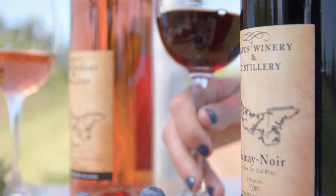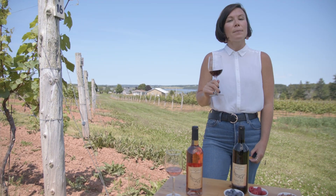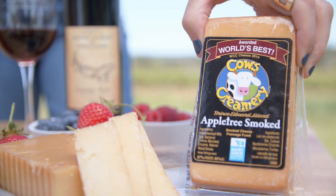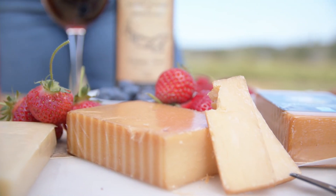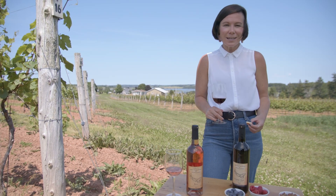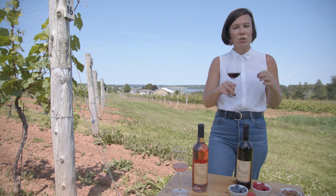Other wines that feature Gamay are like Beaujolais — so if you like Beaujolais, you're going to love this from the Matos Winery. It has really cool blueberry notes, and because it was un-oaked, aged only in stainless steel, when you pair it with a little bit of the Cows Apple Tree Smoked Cheddar, you end up getting this very cool campfire-type flavor in your mouth. The Cows Apple Tree Smoked is not only world's best, it's also North America's best — a top-notch cheese made right here in PEI. Cheers.